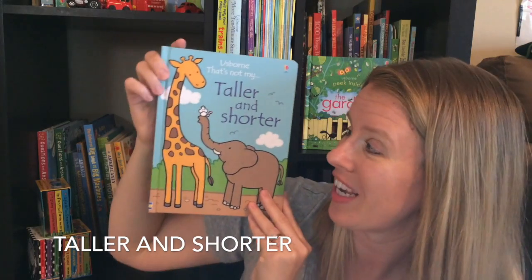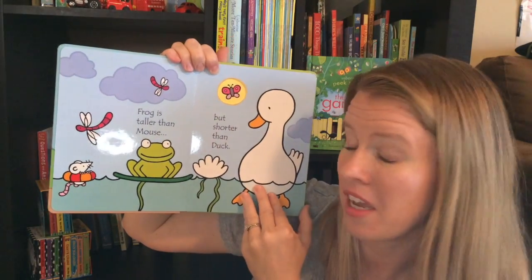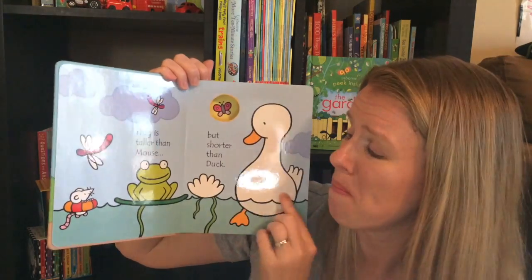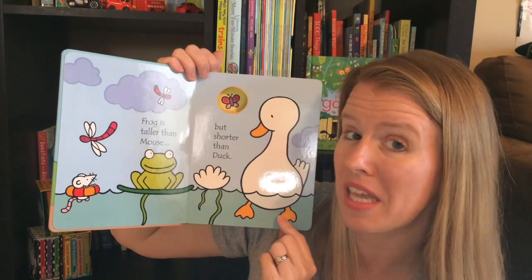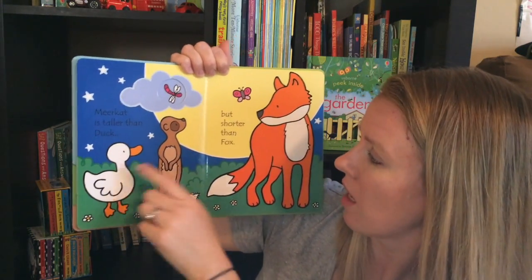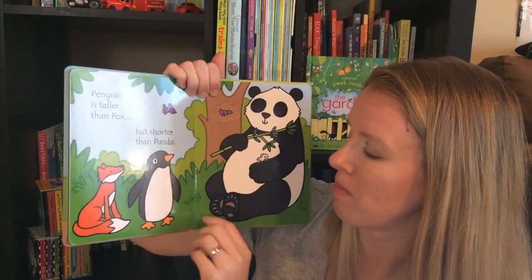That's Not My Taller and Shorter is a fun new addition to the That's Not My series. There are no touchy-feely elements on each page but there are fun cutouts, beautiful glossy pages, and bright illustrations. These are great because they teach not only the names of animals but also relative sizes — meerkat is taller than duck but shorter than fox. So it's really fun to go through and use repetition.